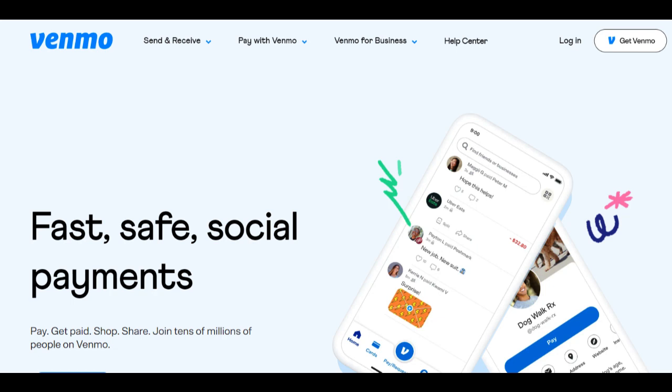Venmo Buyer Protection is a feature offered by the popular mobile payment platform Venmo, providing users with a layer of protection when making purchases. With its focus on safeguarding buyer transactions, Venmo Buyer Protection has gained attention as a valuable tool for users seeking added security and peace of mind.